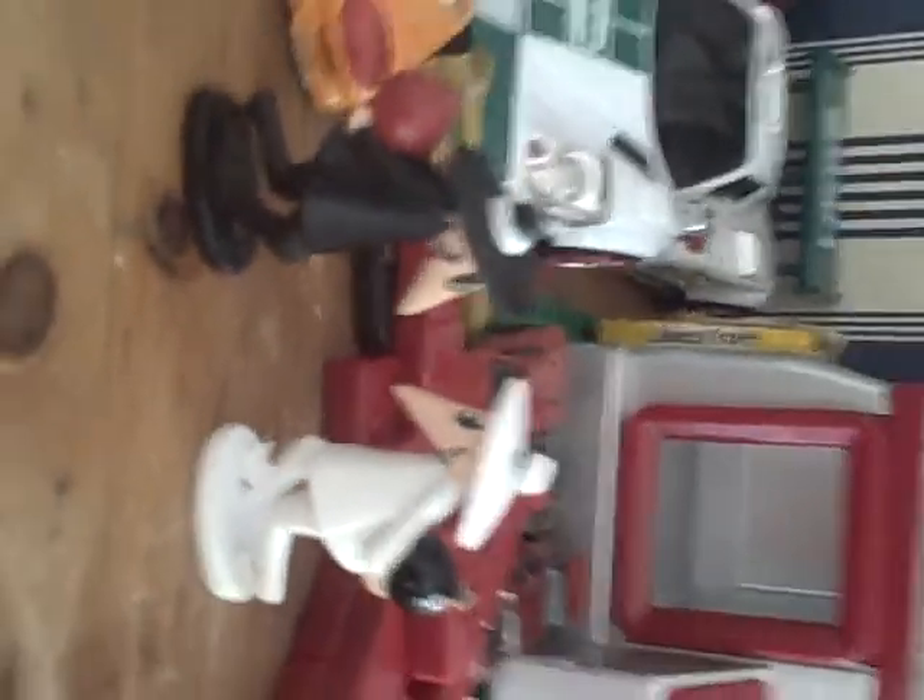First, starting off, I got these little Spy vs. Spy action figures. Pretty cool.